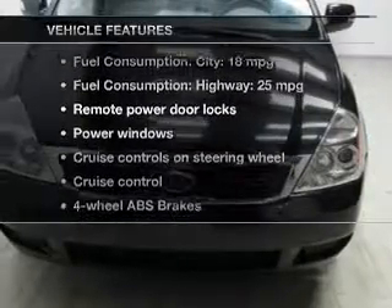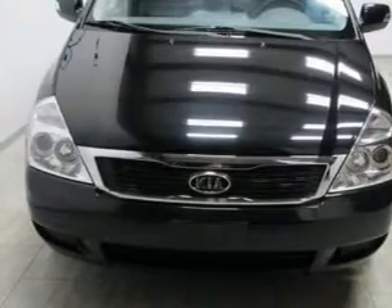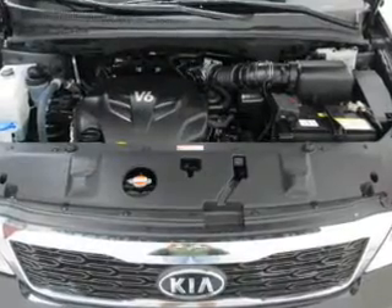Plus, enjoy these notable features included in this vehicle: keyless entry, power door locks, power windows, cruise control, Bluetooth wireless, an AM/FM stereo with a CD player, and satellite radio.